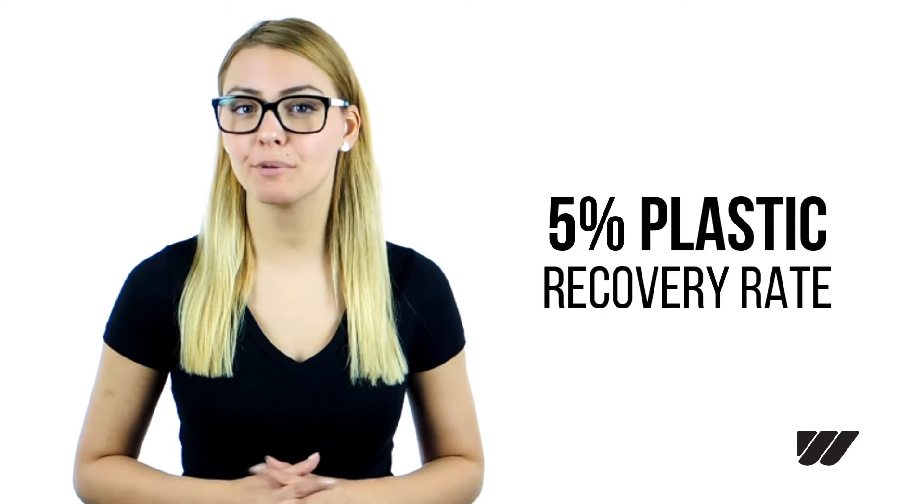Hey guys, did you know that each year enough plastic is thrown away to circle the earth four times? We currently recover only 5% of the plastics we produce. Plenty of room for improvement.